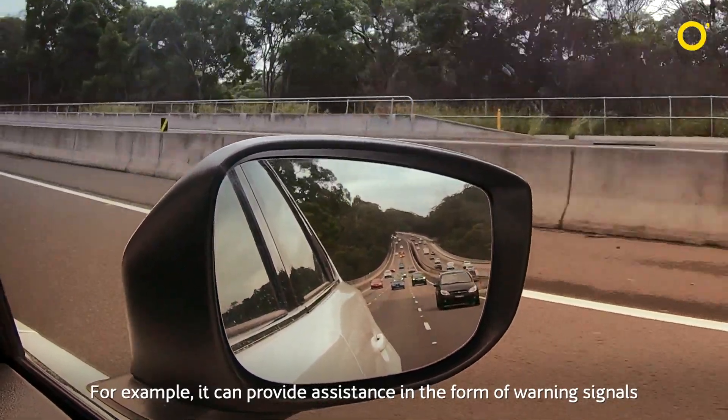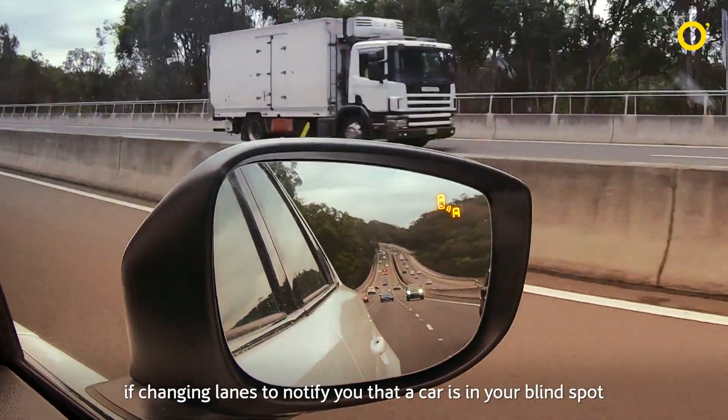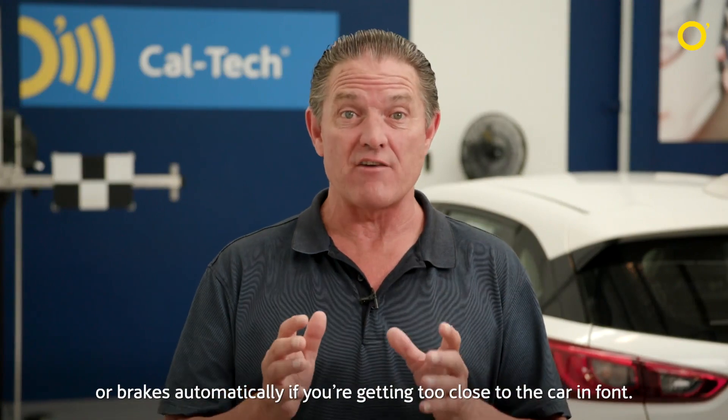For example, it can provide assistance in the form of warning signals if changing lanes, to notify you that a car is in your blind spot, or brakes automatically if you're getting too close to the car in front.